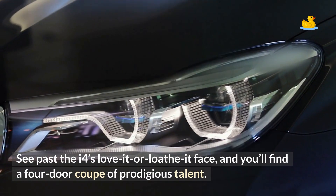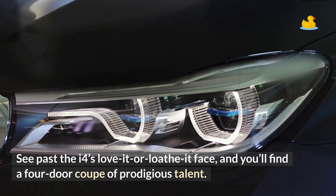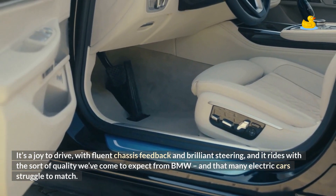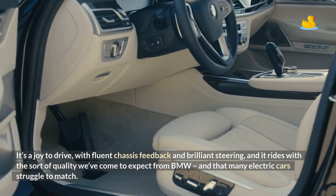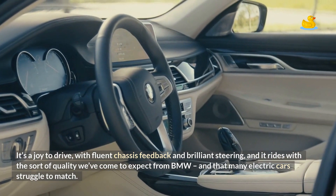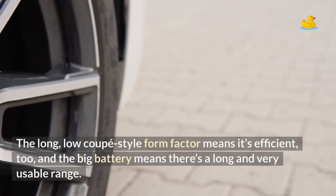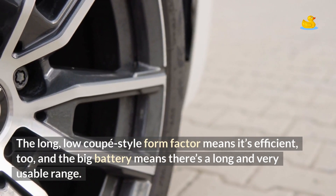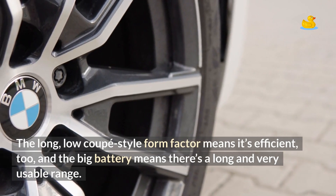See past the i4's love-it-or-loathe-it face, and you'll find a four-door coupe of prodigious talent. It's a joy to drive, with fluent chassis feedback and brilliant steering, and it rides with the sort of quality we've come to expect from BMW that many electric cars struggle to match. The long, low coupe-style form factor means it's efficient too, and the big battery means there's a long and very usable range.